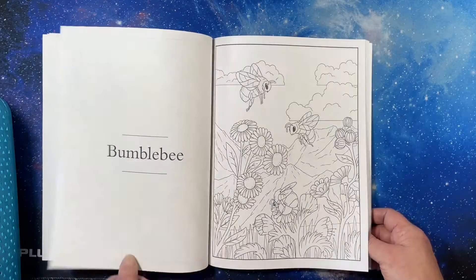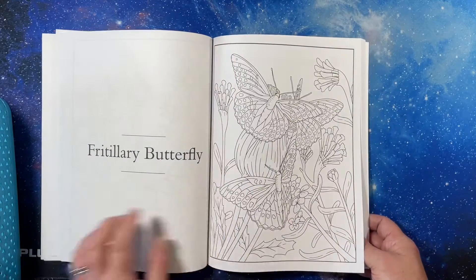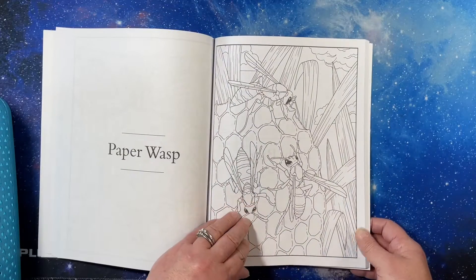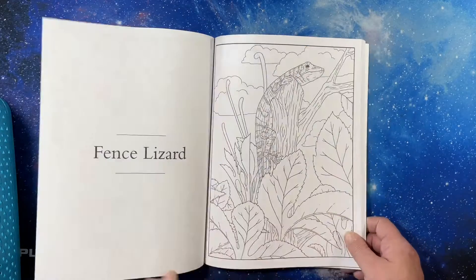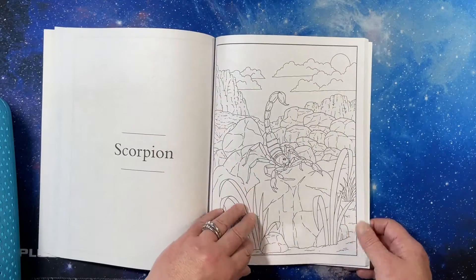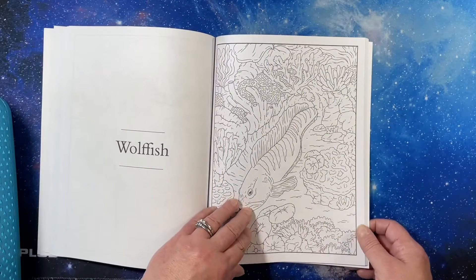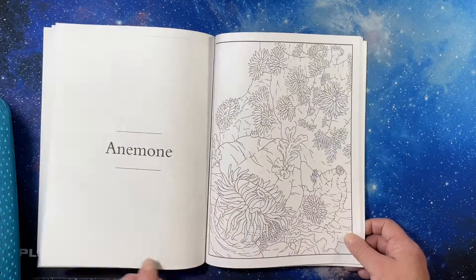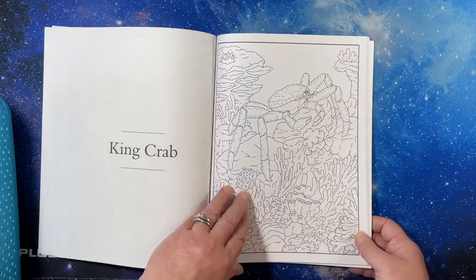A lot of pictures. Now we're into the insects. Weevil. Fence lizard. I'm going to have to look up a fence lizard. It's kind of interesting how they've thrown them in here. I thought they were in order of some kind, but all the ocean stuff seems to be in the back here.